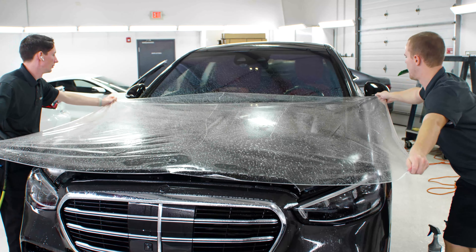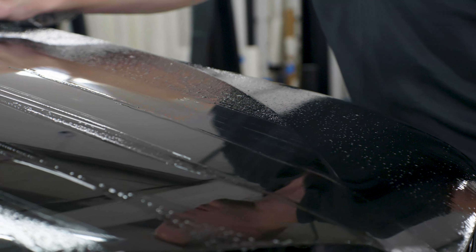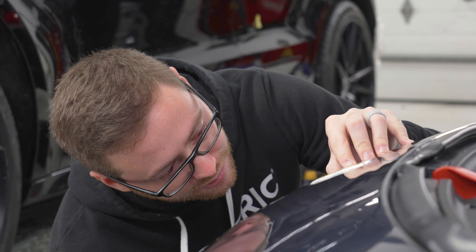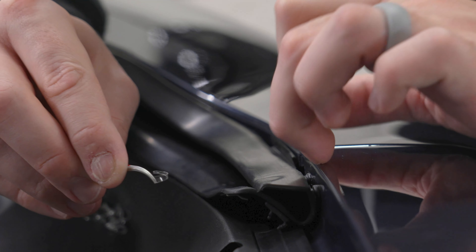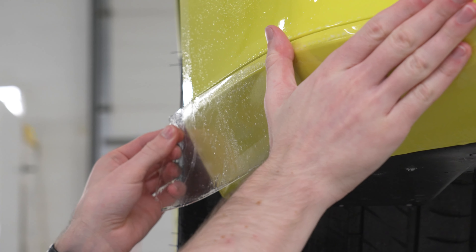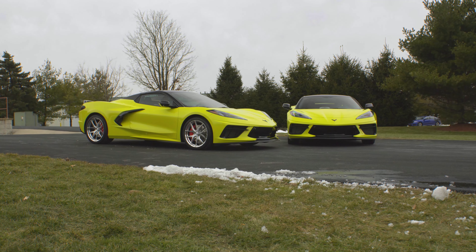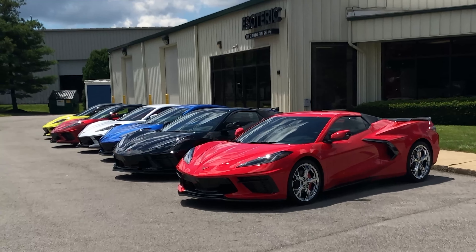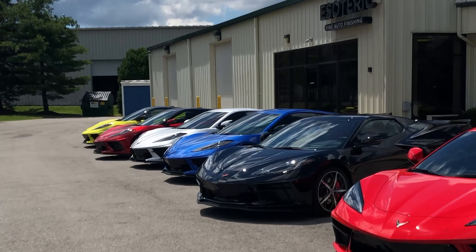Hopefully this gives you a much better understanding of paint protection film. Here at Esoteric, we have a complete team of artisans that are highly trained and highly skilled, along with people that do separate work on quality control and pattern making. We'd love to help you out here in the Central Ohio area or by shipping your car in. If you've got a C8 Corvette being purchased anywhere in the Central Ohio area, get it over here to us at Esoteric — we will do a fantastic job of it.